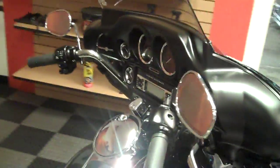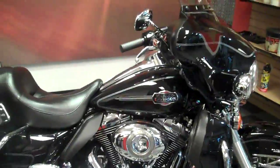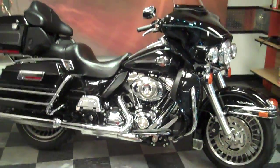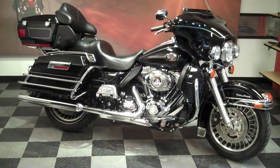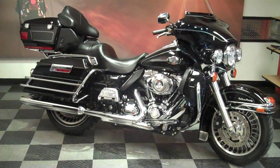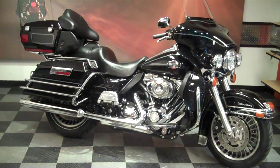This bike's in excellent shape. Come check it out in person at Smoky Mountain Harley-Davidson in Maryville, Tennessee. You can check out all of our pre-owned inventory at smhd.com, or one of our other locations at wildcatharley.com. Come check it out — give us a call at 865-977-1669.